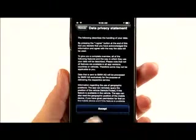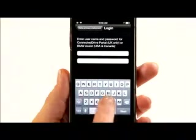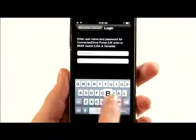Once you've installed the My BMW US Remote app on your mobile phone, you'll need to set up your vehicle. At the login screen, enter your BMW Assist username and password.